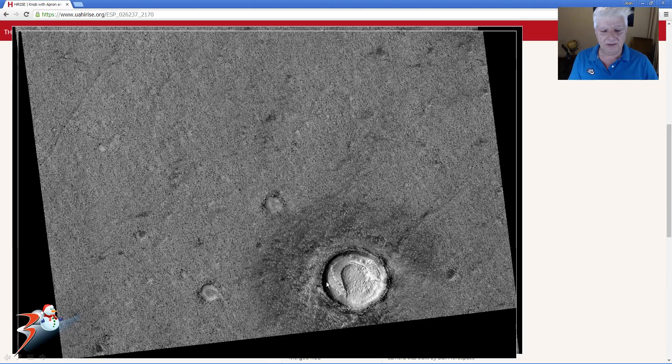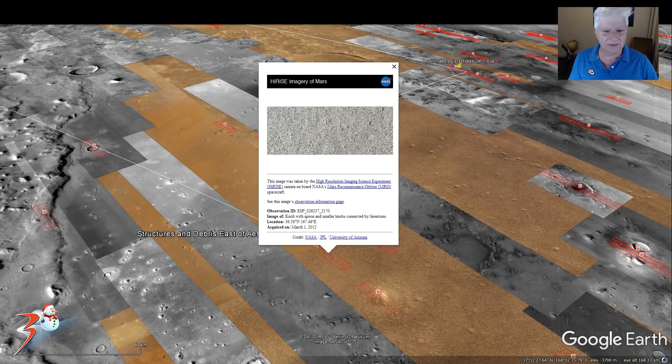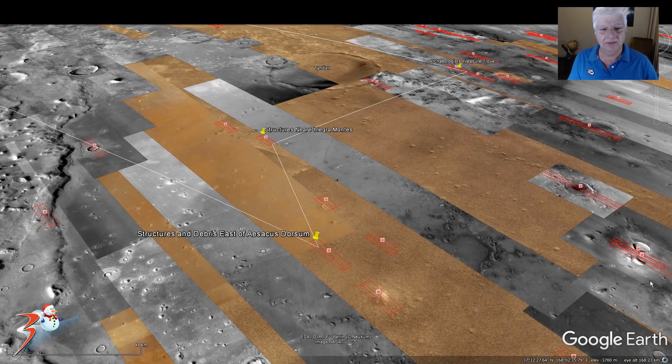Really strange geology in the area as well. Located at 36.58 degrees north, 167.46 degrees east — very close to Tyndall, the circular depressional crater in a relatively smooth, flat terrain.